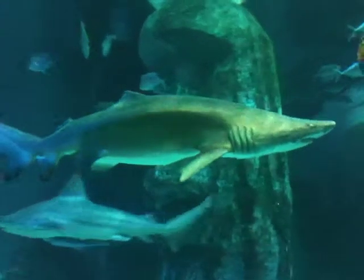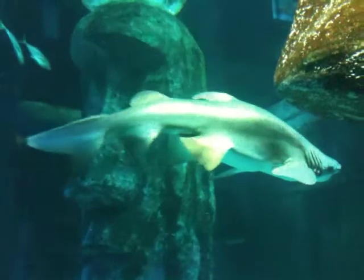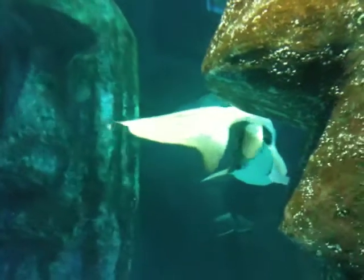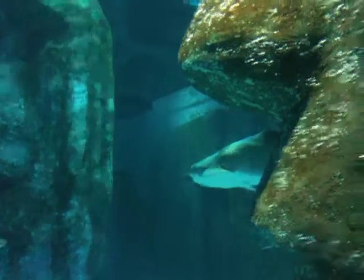There's no flash photography anywhere in the aquarium, so if you have a flash on your camera, please would you be kind enough to turn it off. And also no touching of the rays in the ray pool. Thank you. Sorry about that.